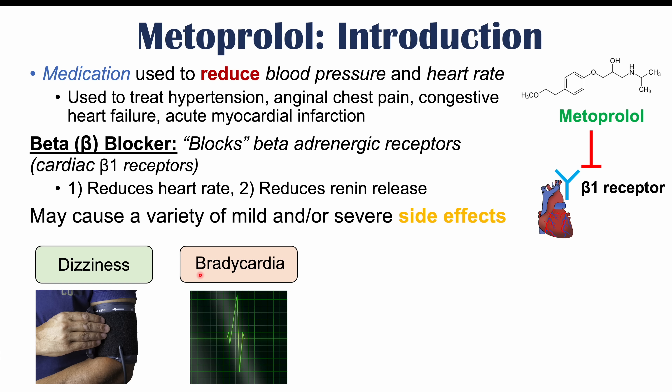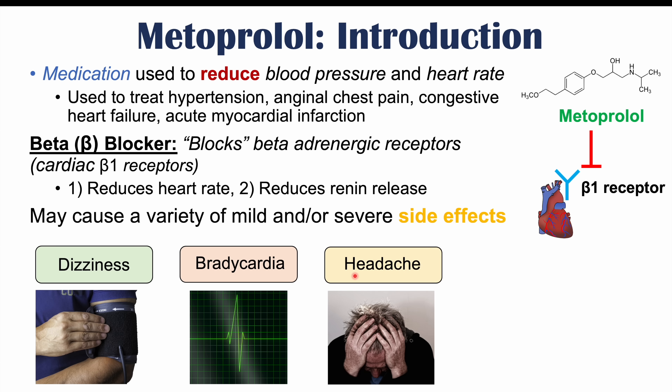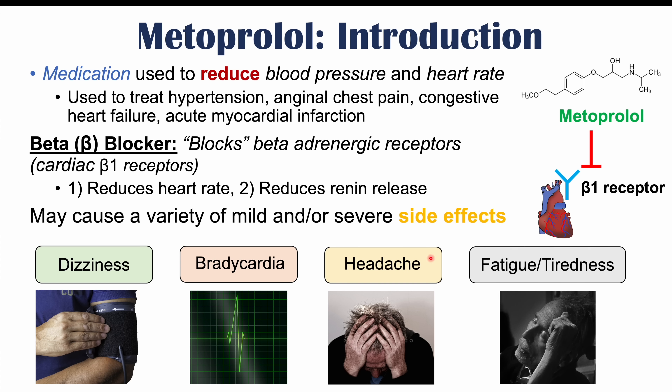Another common side effect is bradycardia, meaning a heart rate less than 60 beats per minute. If your dose is too high, it can reduce heart rate too much. Another very common side effect is headache and fatigue and tiredness. For more information on the most common side effects of metoprolol use, please check out my lesson on the side effects of metoprolol.